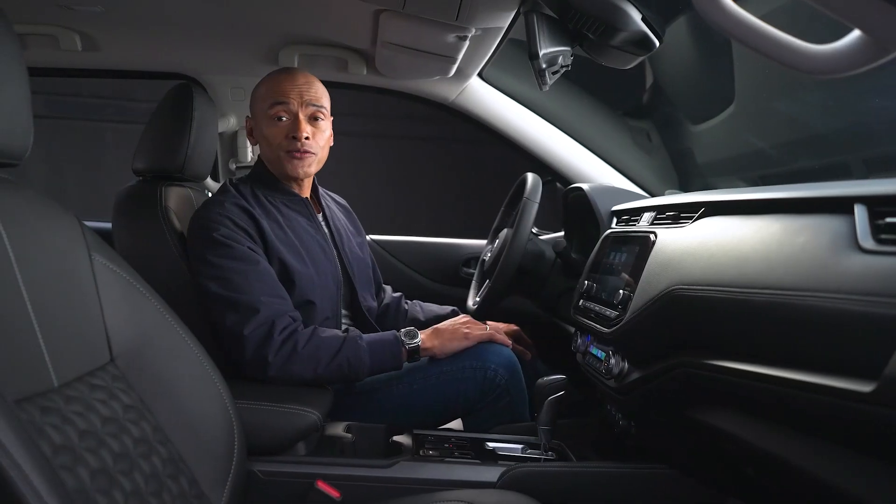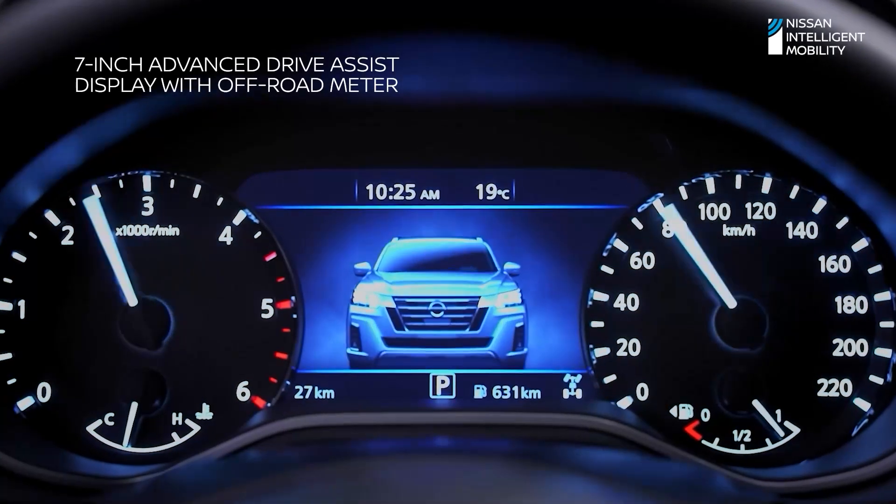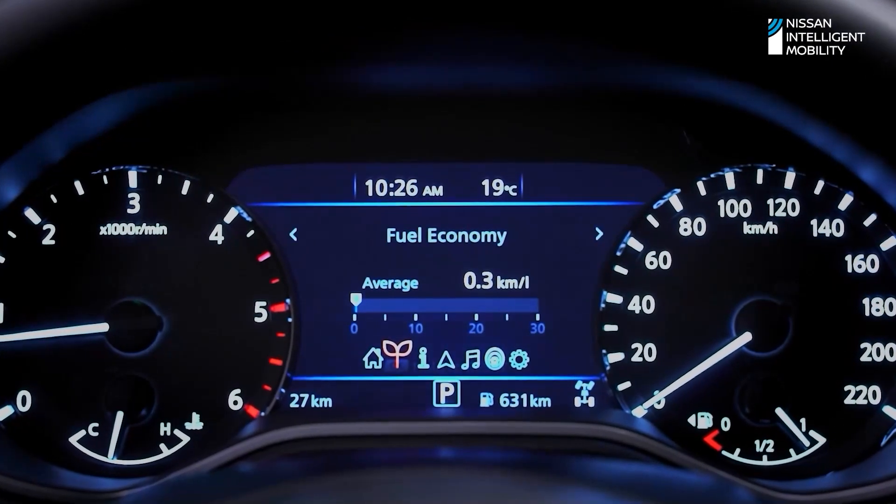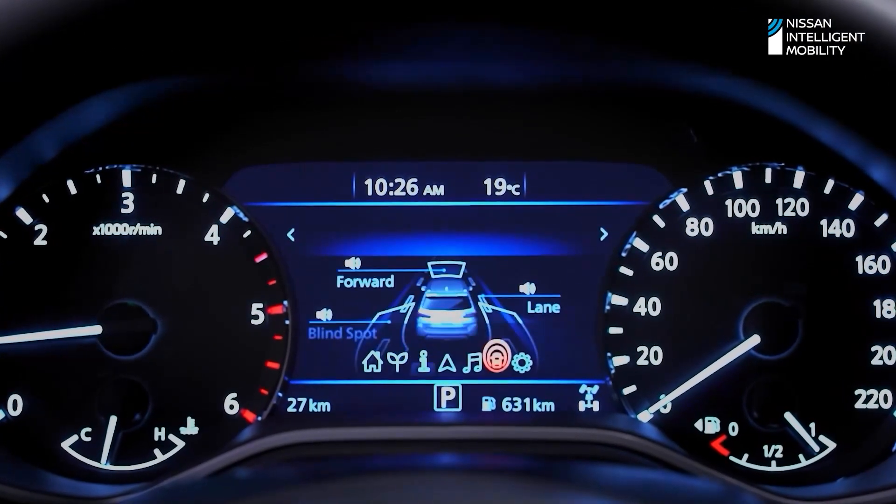Get important vehicle information with one look at the 7-inch Advanced Drive Assist Display with Off-Road Meter. Crucial information like range, fuel consumption, and your compass are on display to assist every drive.